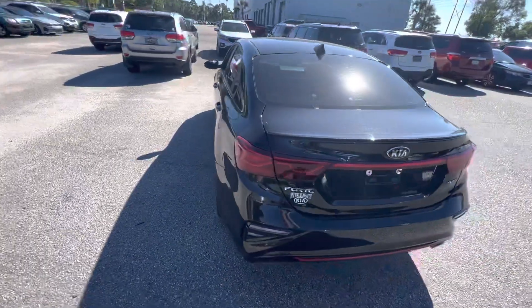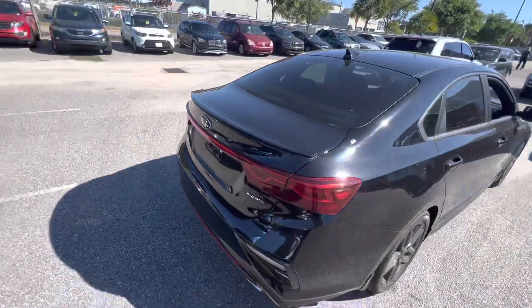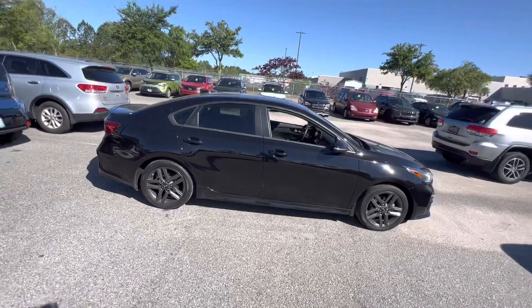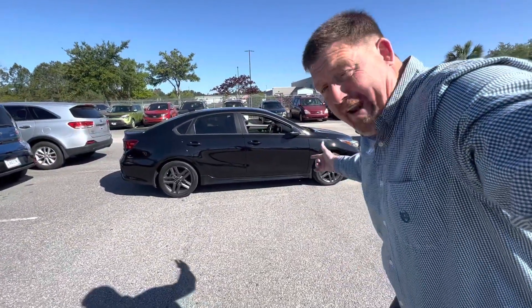Just kind of a good clean look — it's already got tinted windows. Nice clean car, my goodness. That's the Forte GT. My name is Keith Gage, it's waiting on you.